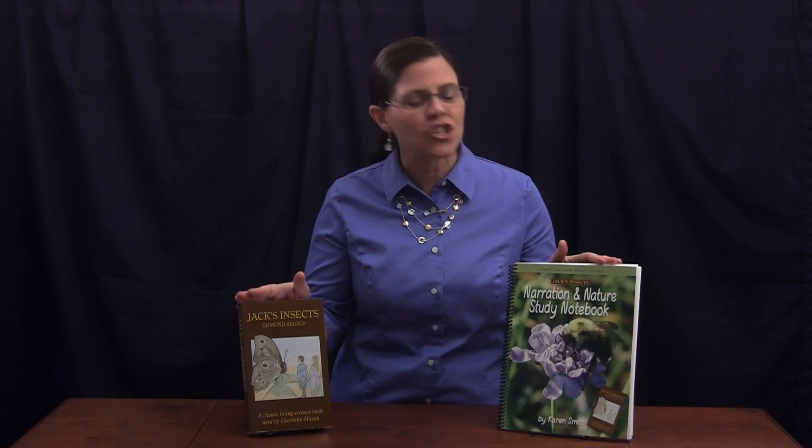Pair Jack's Insects with its Narration and Nature Study Notebook for a full year of enjoyable living science for your fourth through sixth graders.